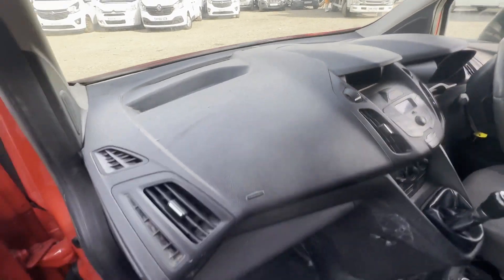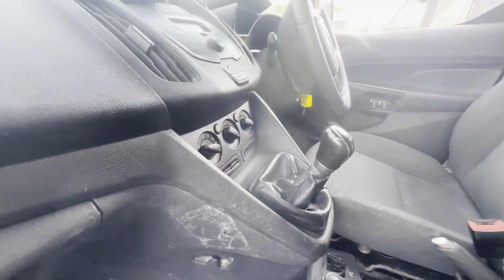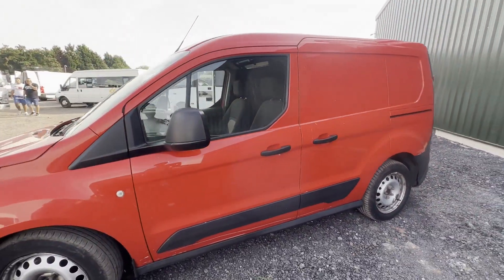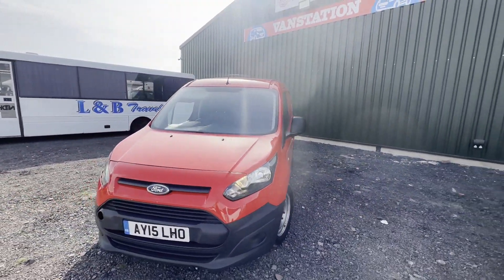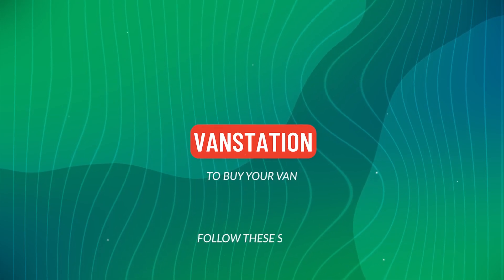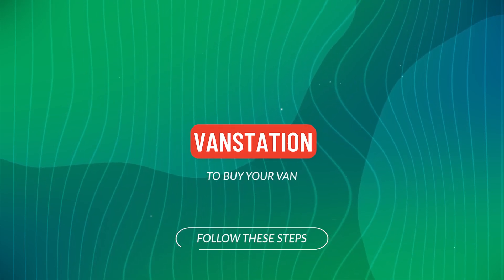HPI clear. CAP retail 6,250 pounds. Click the link in the description for pictures and more info. Alternatively, call or WhatsApp us on 07401 199...